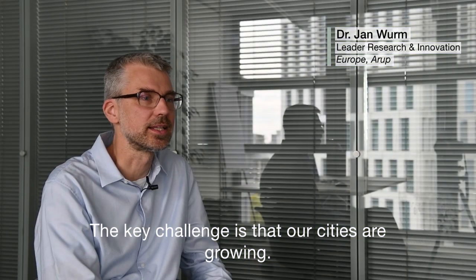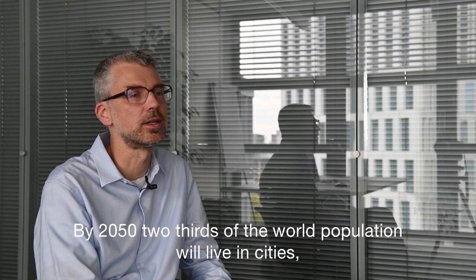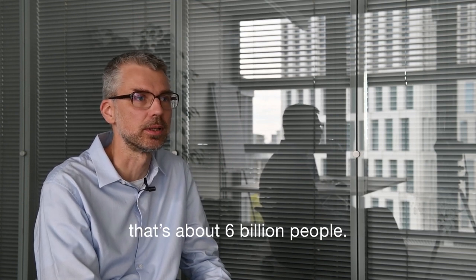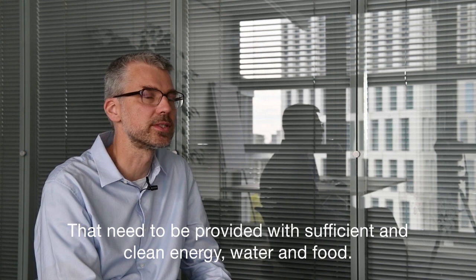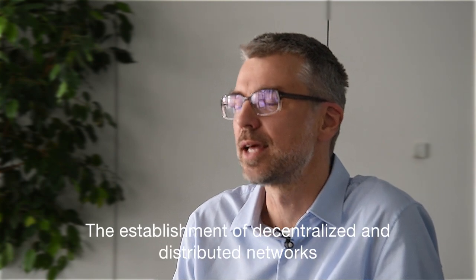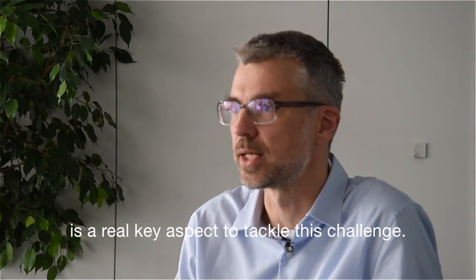The key challenge is that our cities are growing. By 2050, two-thirds of the world population will live in cities — that's about six billion people — that need to be provided with sufficient and clean energy, water and food. The establishment of decentralized and distributed networks is a real key aspect to tackle this challenge.